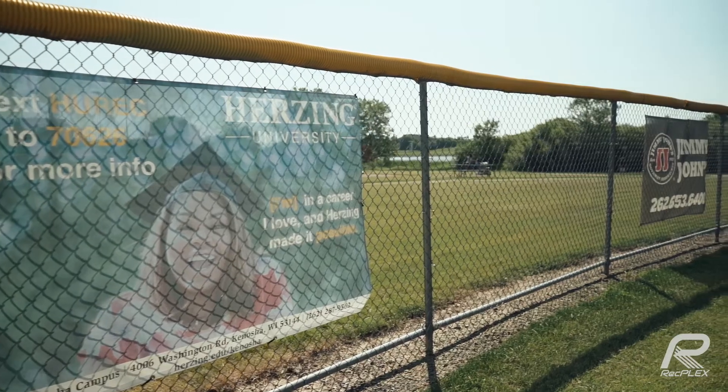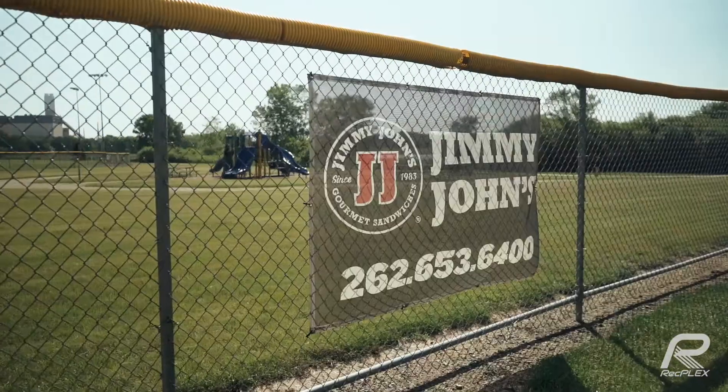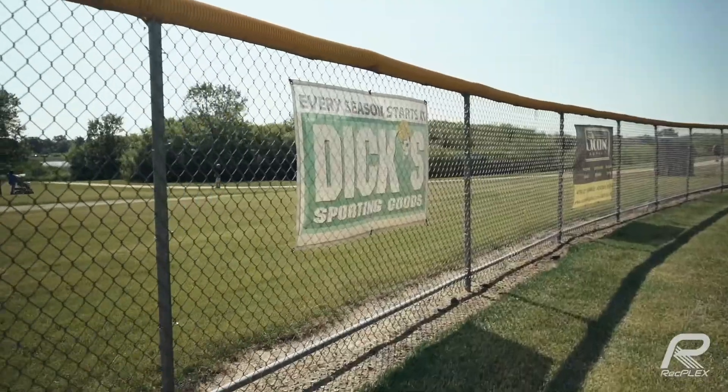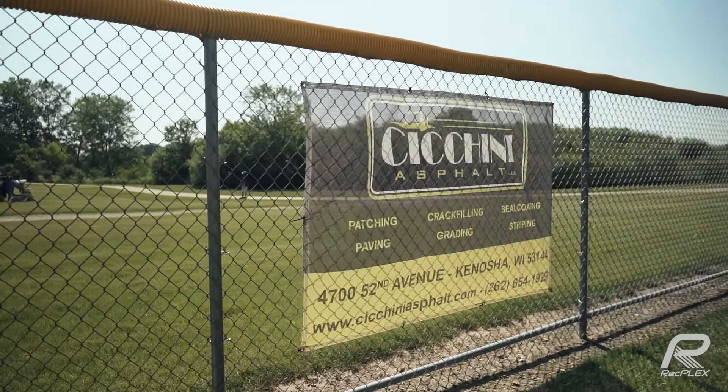So now we're out here at one of the six ball fields at the RecPlex located in Prairie Springs Park. We have a ton of in-house programming leagues and a lot of tournaments that take place through the season. As you can see, the outfield fence walls are where we keep the advertising banners that you're able to purchase. With anything you've seen throughout the facility, if you want any more details you can contact me directly. Thank you.